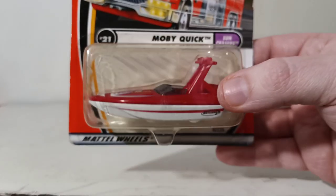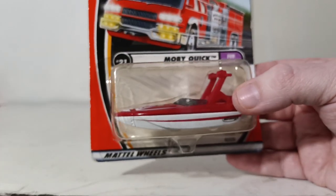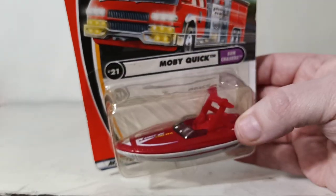Number 21 is the Moby Quick — I like that original name, that's funny. Part of the Sun Chasers series, another boat. A boat's a boat.